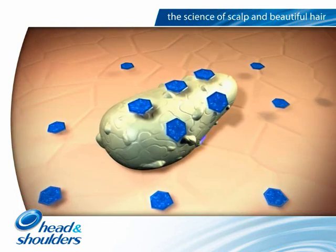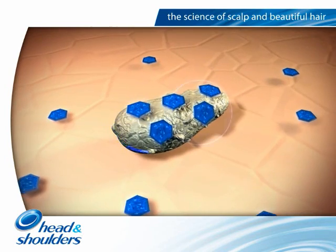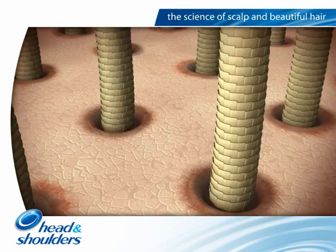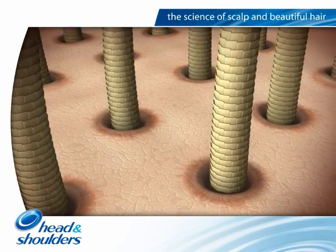The potency of the Head and Shoulders products has been optimised, for example by adding zinc carbonate. The optimised ZPT technology effectively reduces the growth of Malassezia globosa and improves the condition of the scalp skin.